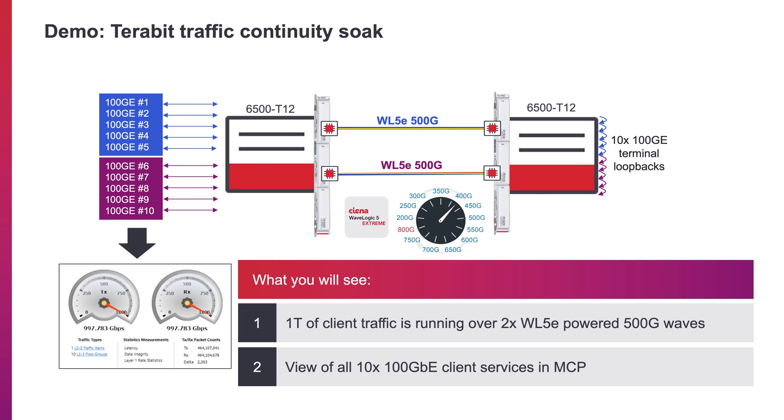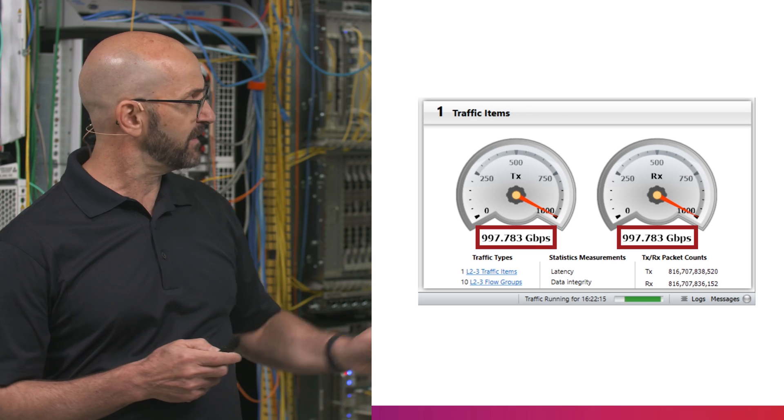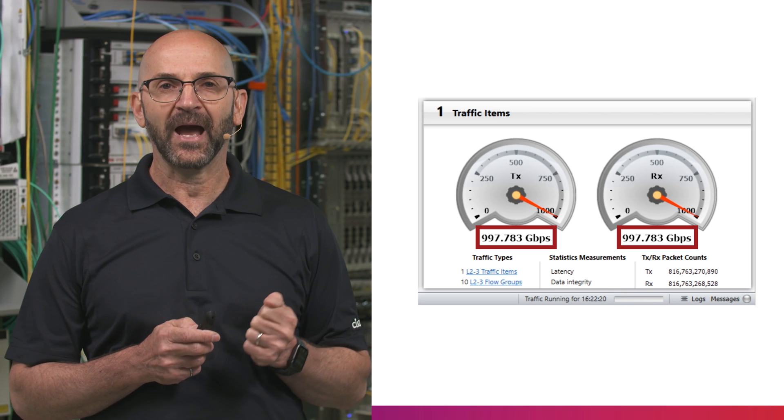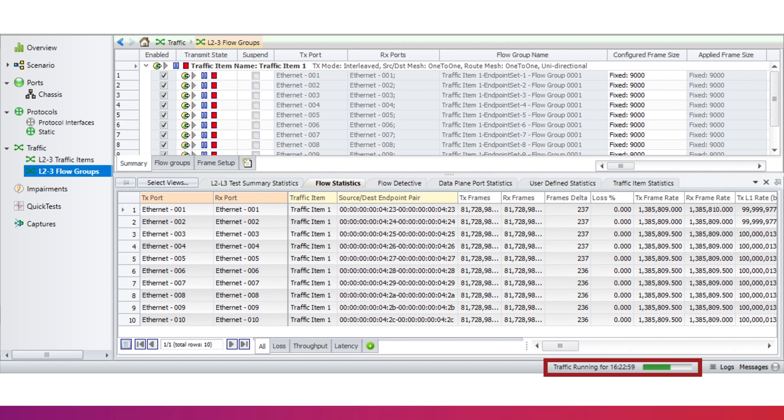In the first part of our demo, we will demonstrate that the system is carrying one terabit worth of client services across two 500GB waves. As you can see on the test set, we are transmitting and receiving one terabit of capacity. Additionally, this detailed view shows each of the 10 100GB services have been running for over 16 hours.